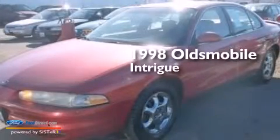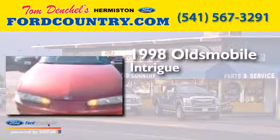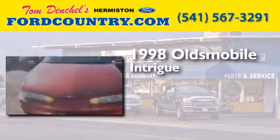This is a 1998 Oldsmobile Intrigue. It features a 3.8-liter six-cylinder engine and a four-speed automatic transmission.